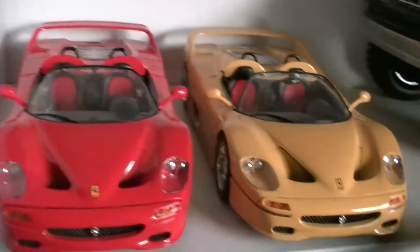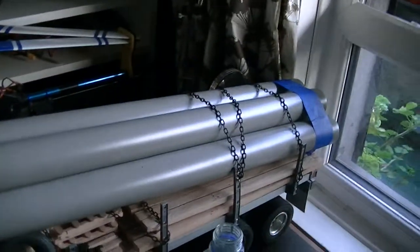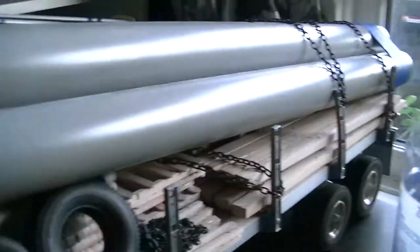Two Ferraris. T-Rex 500. There's a trailer — got it all fitted out with some wood and everything else on it. The lighting down here isn't too good; I might have to turn on the overhead light. I'll come back to that in a few.